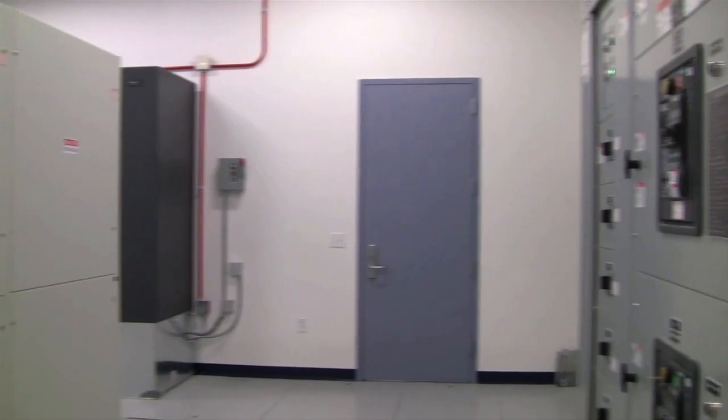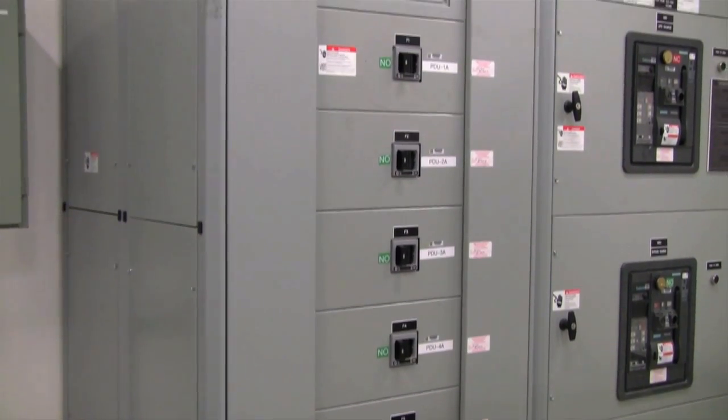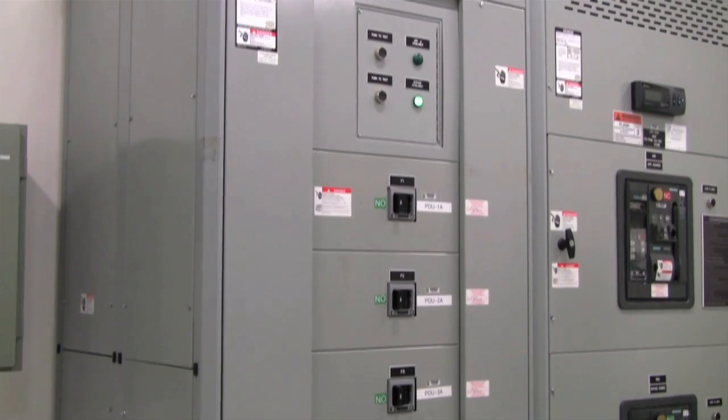Behind me are the uninterruptible power sources used to condition and supply power to the customer environment. Next to me is the power distribution panel used to segment the power into individual power distribution units.